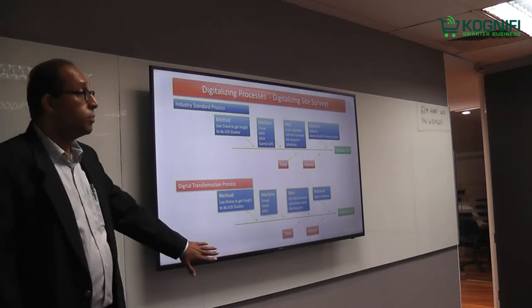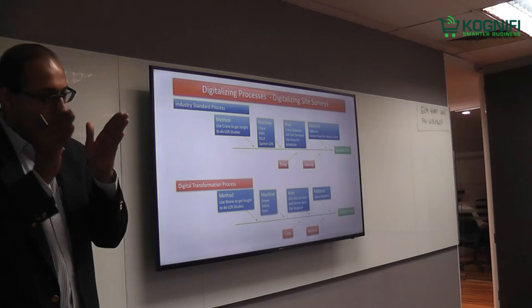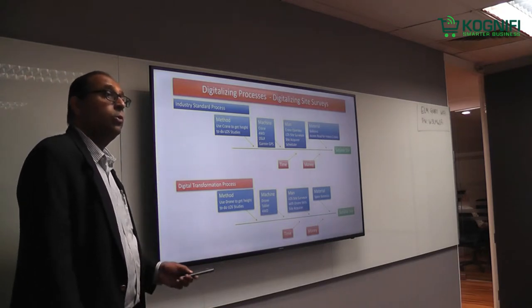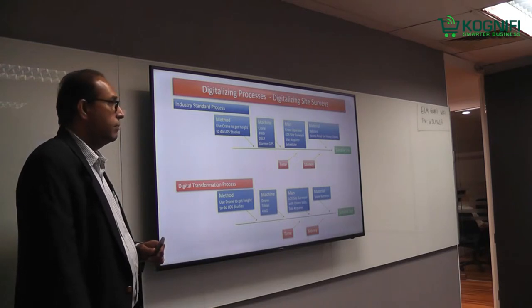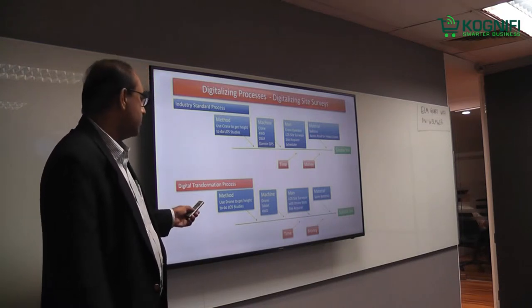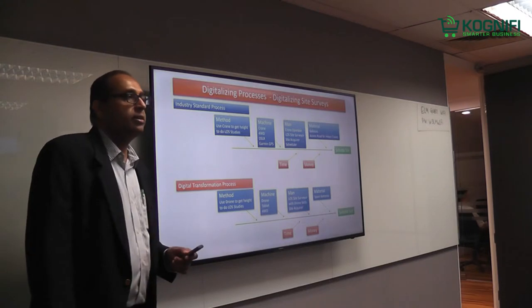Let's put aside your current process. I want to get this done, and this is the amount of money I'm willing to spend on it. With the traditional method, just the crane alone is between 1,000 to 2,000 ringgit per hire. What we proposed was: use a drone to get the height to do the line-of-sight studies.